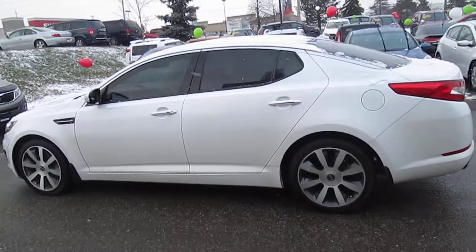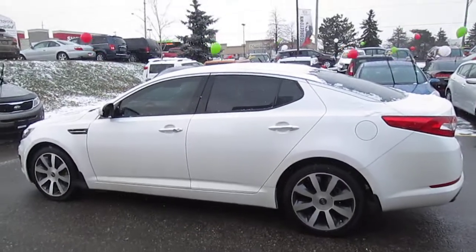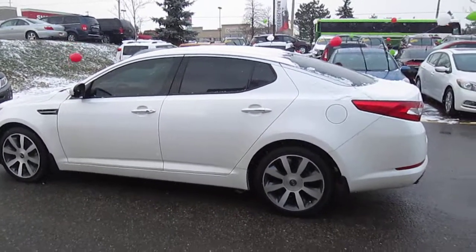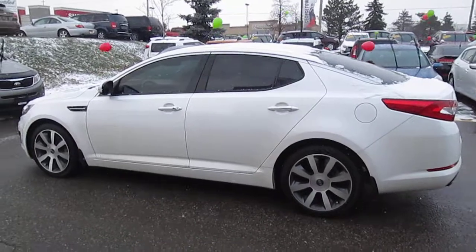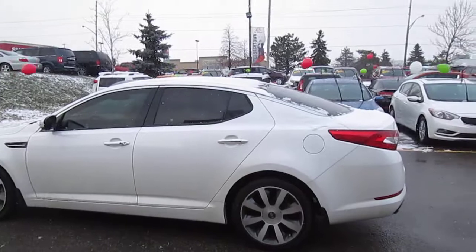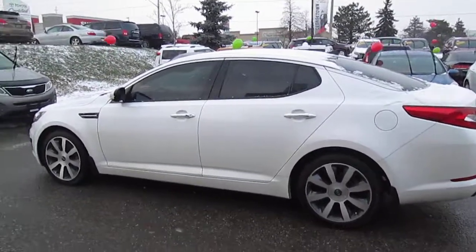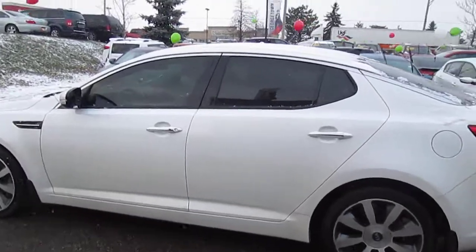Hi Carson, it was a pleasure to meet you today. It's Louise here. I wanted to just go over the vehicle once more for you — the 2013 Optima EX — so that Jean could see the car as well. And I'm hoping that I'll see you back in here in the next day or so. So here's just an overview of the vehicle.